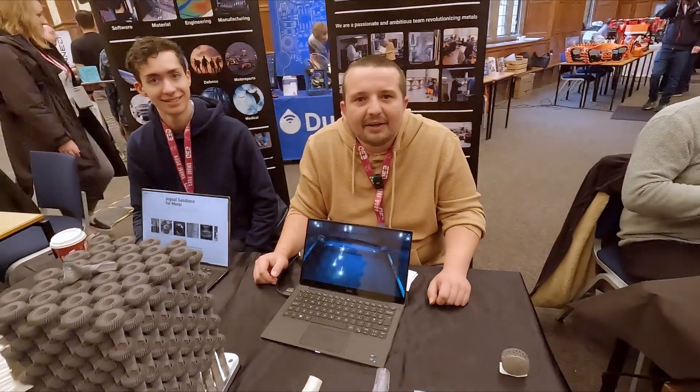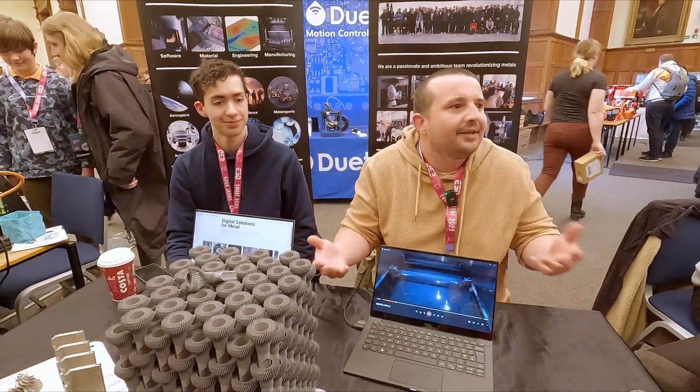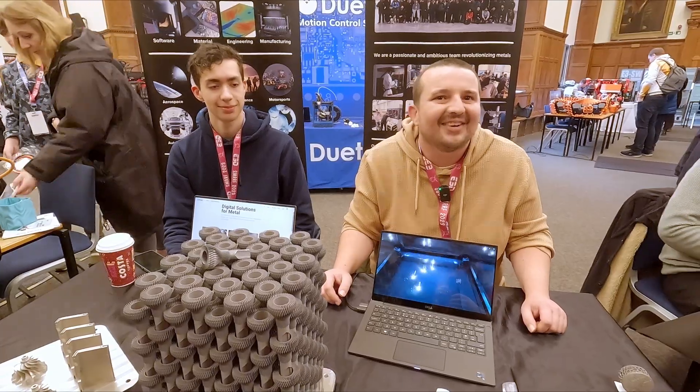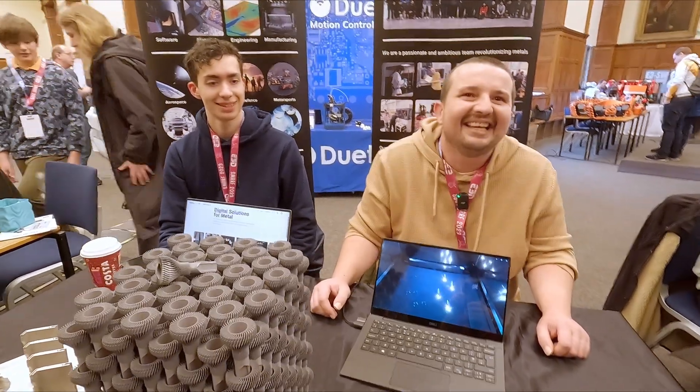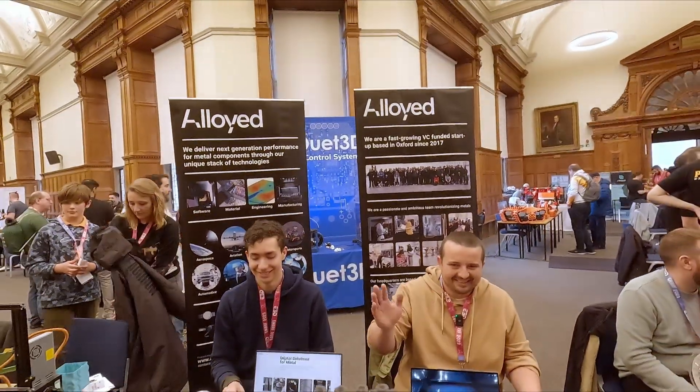Where are you guys based? We're on either side of Oxford — Yarnton is our research facility and Abingdon is our production facility. We came here today looking for recruits, because we all came from a hobbyist FDM printing background, and this is a great place to find passionate people about 3D printing. That's Alloyed.